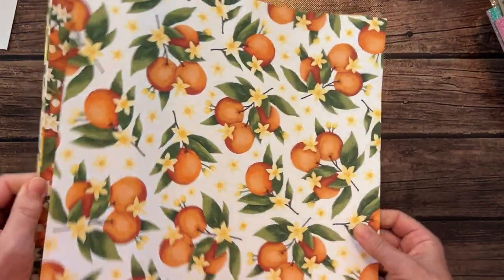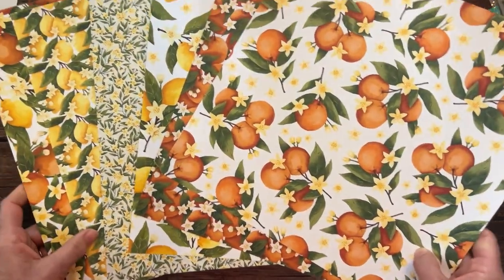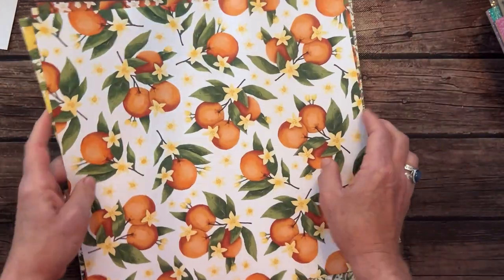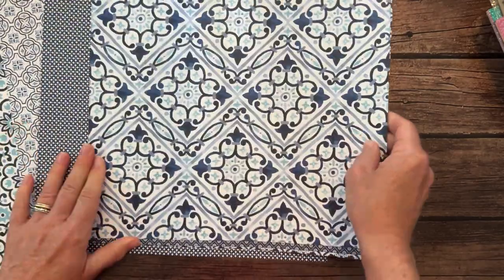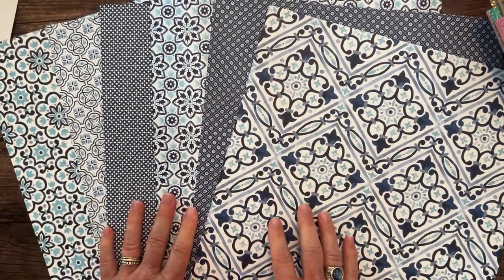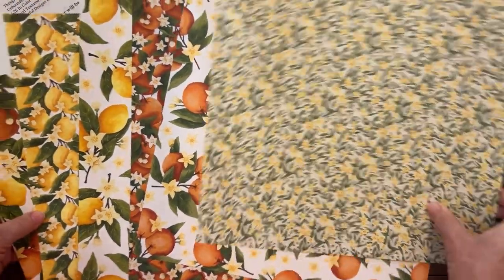Oh, this is my favorite — the Mediterranean Blooms Designer Series Paper. Let me get these all fanned out so you can see. There's the front side of all of those. And here's the back side — I didn't even realize until I opened this pack that it's all pretty blues on one side. Then we've got gorgeous oranges, greens, and yellows on the other side. Love, love, love that paper.